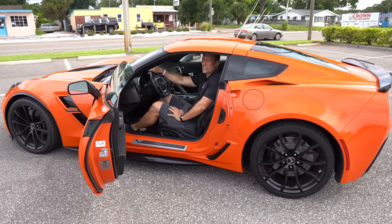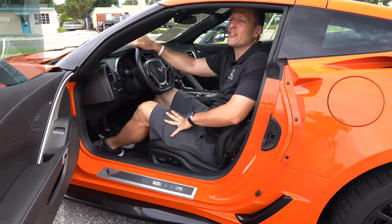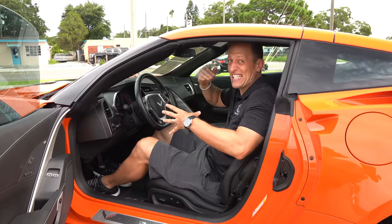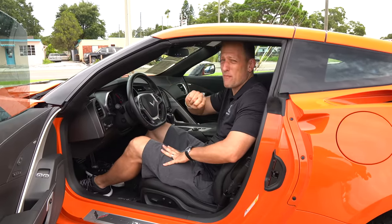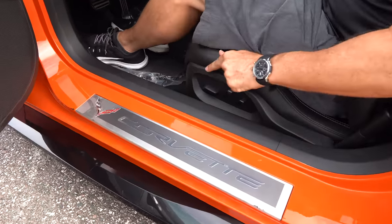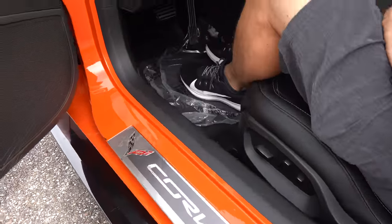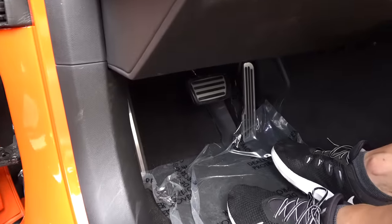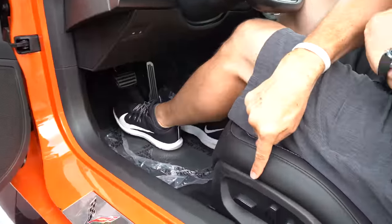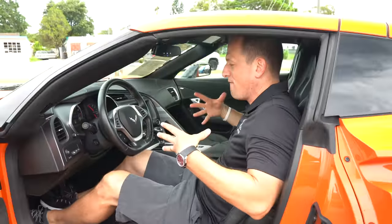I'm six feet tall with plenty of room. That's the thing that makes the Corvette such an obtainable sports car — the variety of sizes of people that this car can fit. You have two memory seat settings. Really digging the style with the Corvette script and cross flags on that sill plate, and getting in and out has never been easier in a Corvette. In the foot box, you've got that aluminum dead pedal, brake pedal, and throttle — plenty of room for your feet, and your seat controls are easy to get to.